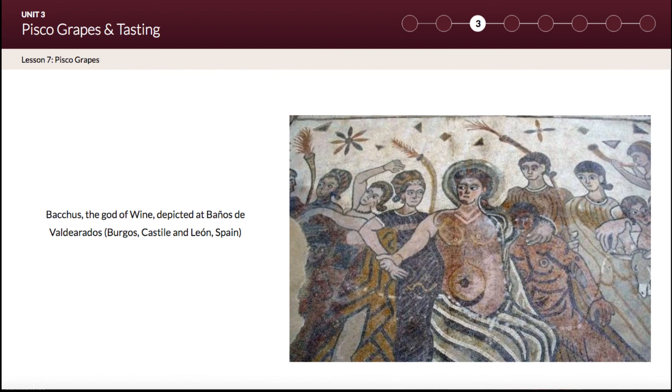Now you know about the eight pisco grapes used in the production of Peruvian pisco. Practice your knowledge and pronunciation in the activities for Lesson Seven, which you must complete before moving on to Lesson Eight. Thank you for joining me today.